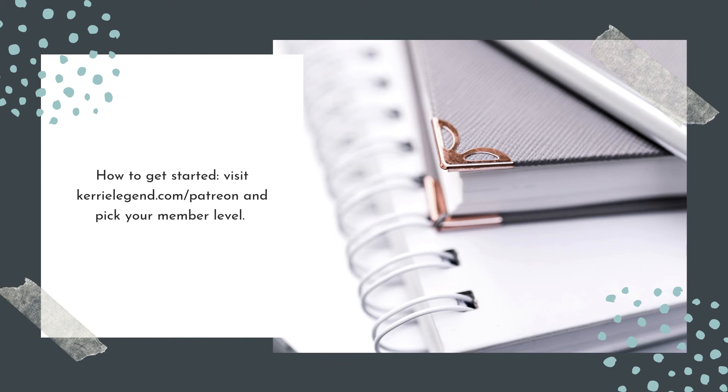So how do you get started? It's really easy. You just go to kerrylegend.com/Patreon and pick your member level based on what you feel you'd benefit from the most. I've categorized each member level under the Patreon menu on the website, and each level has a specific access page. If you pick the highest tier, you'll have access to the lower tiers as well. You'll also receive email updates whenever there's something new in the shop available to download.